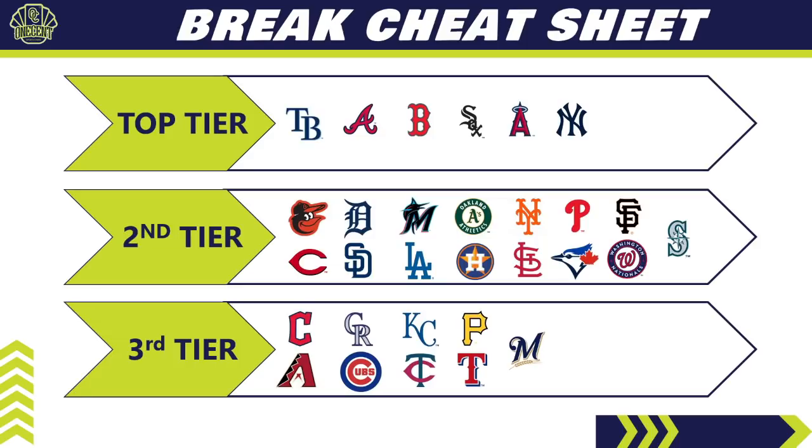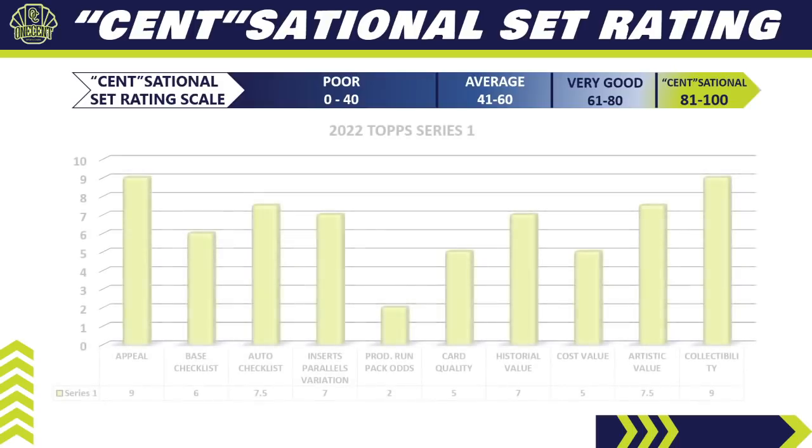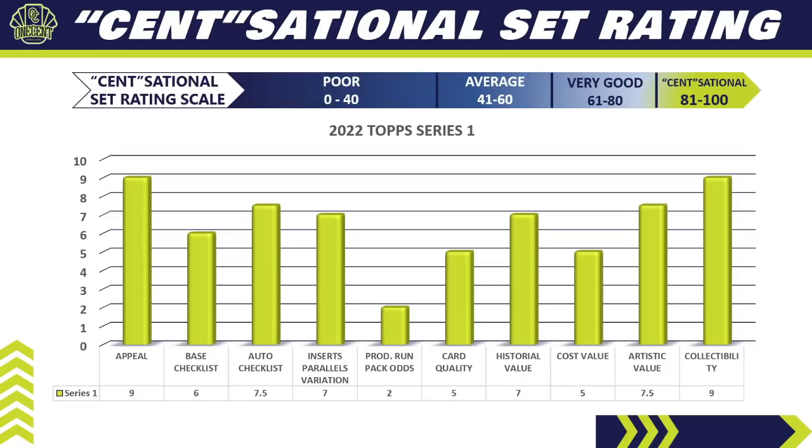That brings us to the One Cent Sensational Set Ranking. We use the set rating scale and break everything down into 10 categories, each worth up to 10 points. Our first category is appeal — how appealing is the set to collectors in the hobby. Series 1 gets a nine. It is one of the most appealing sets: people get excited for it every year, set collectors like it, rookie card collectors like it, team collectors like it, and investors like it. Very few people don't like Series 1.